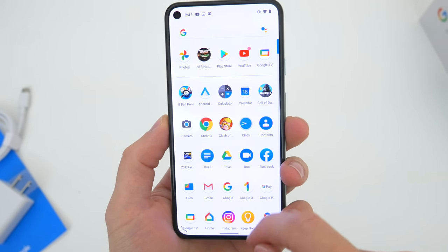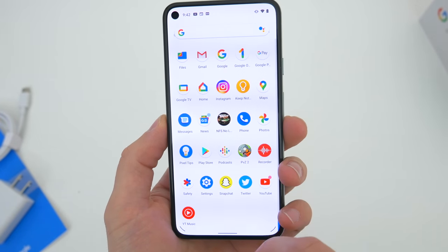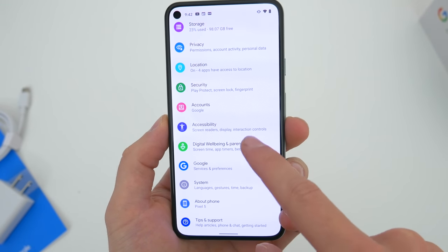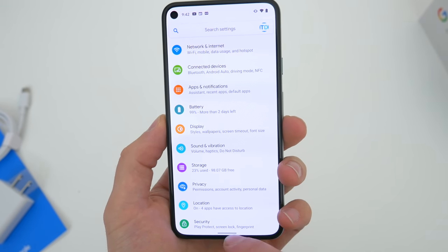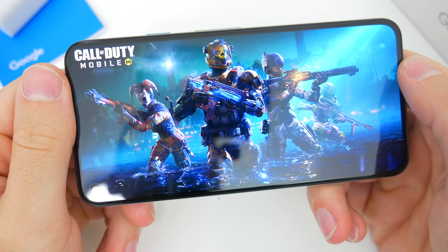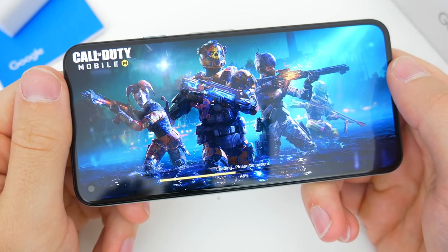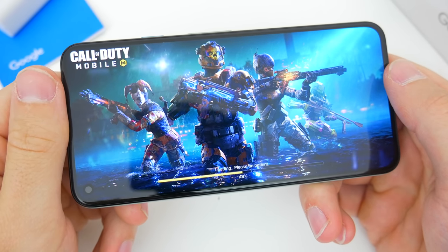This phone ships with Android 11. It's of course very much Google-centered. The software experience alone I think is still why a lot of people gravitate towards these Pixel devices. But it would be a bit unfair of me to praise all of that while ignoring the maybe less than ideal specs Google packed inside.